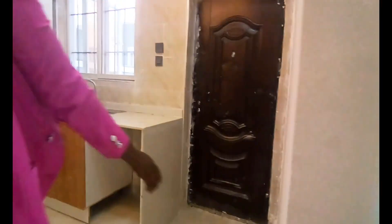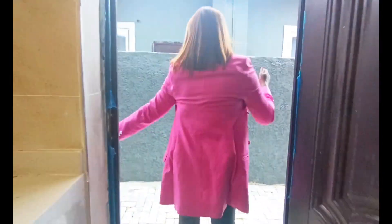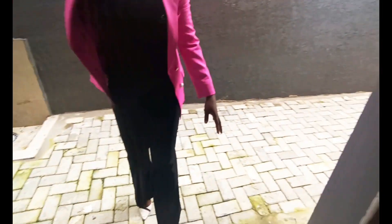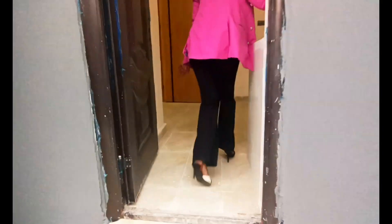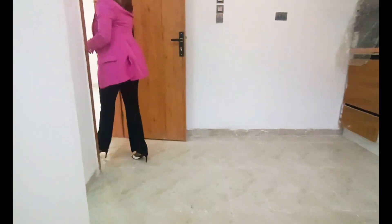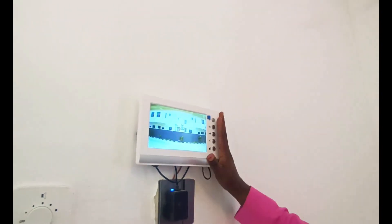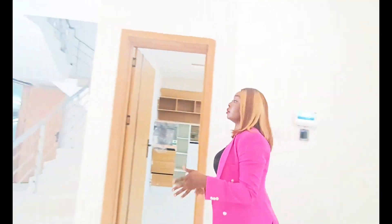Now let's take a look at the back area. There's a lot of space here, and we also have a CCTV camera at the back. This house has a great security system — from inside the house you can see 360 degrees around your property. And this is the video doorbell: whoever is coming to see you, you'll be able to see them right here.